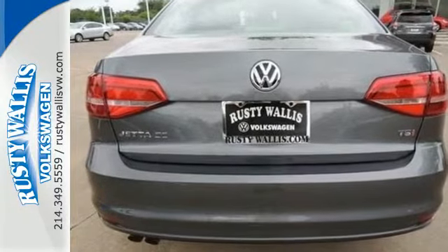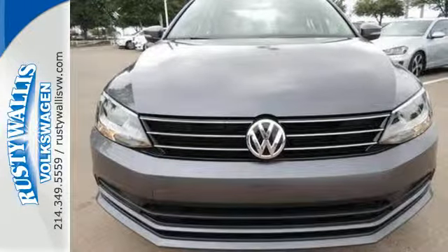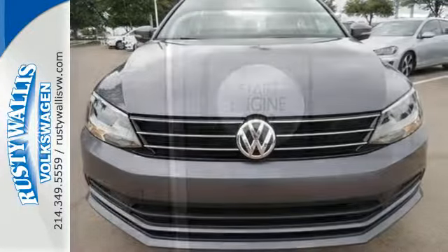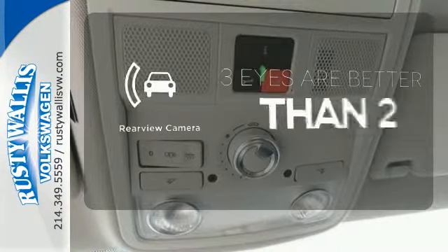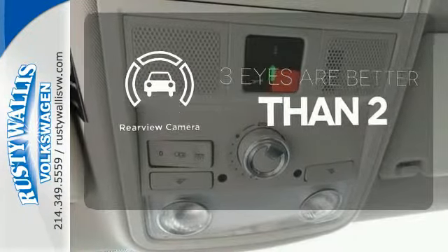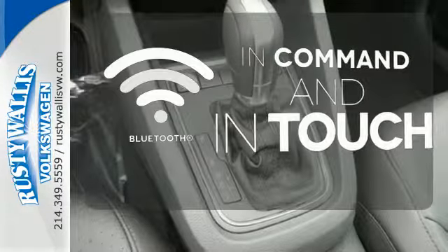Best of all, it has room to spread out, plus a spacious trunk ready to load up with whatever your adventure demands. Ward off the chills with the heated seats. The backup camera gives you a clear picture of what's behind you. Keep your hands on the wheel and eyes on the road with Bluetooth.